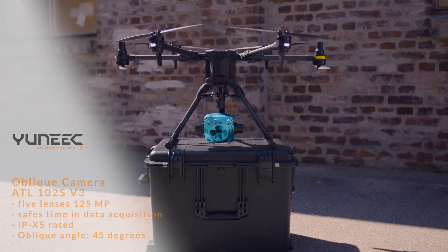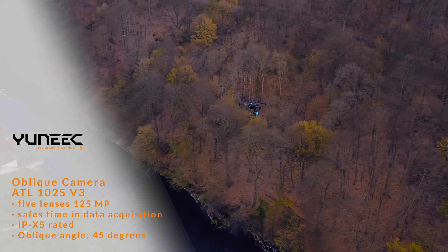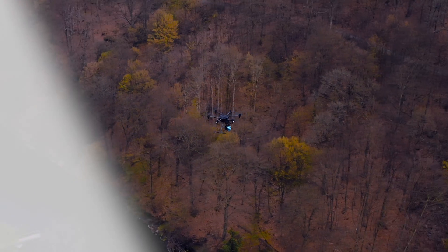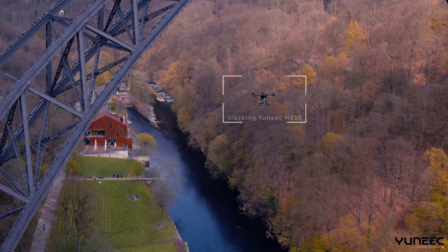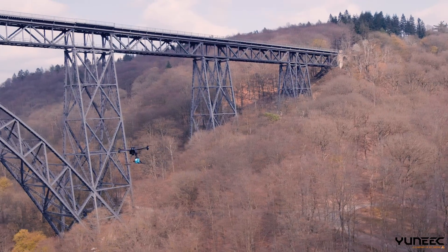Our oblique camera is the ultimate solution for surveying and mapping. Five lenses capture all angles at once with precision and speed — all you need for a 3D model. Scan your building site to get an overview of project progress and get a real-time result.